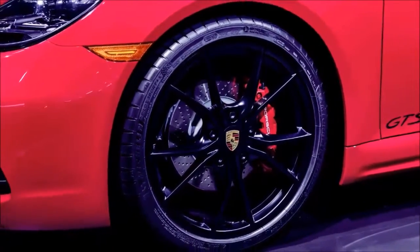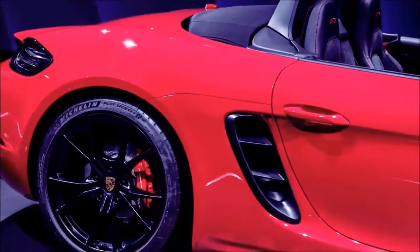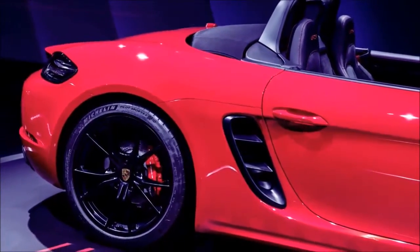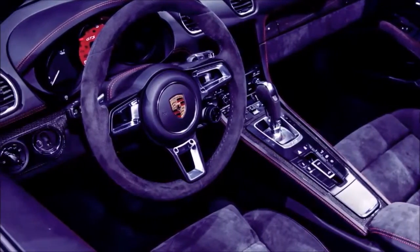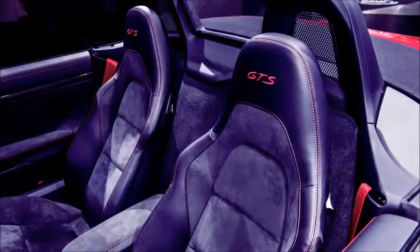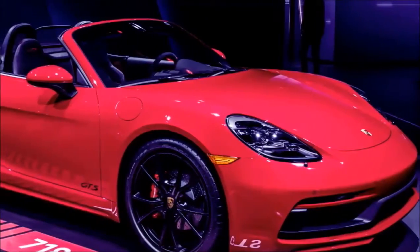Visually, the GTS models are defined by a number of black and red accents. On the exterior, the cars get tinted headlights and taillights, black 20-inch wheels, black lower front and rear fascias, black air intakes, black exhaust tips, and black badging, including a GTS logo on the doors.